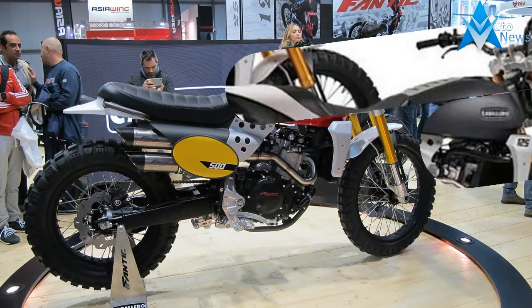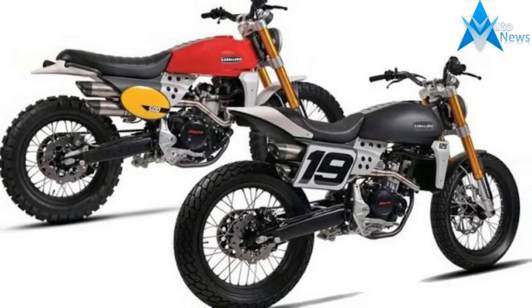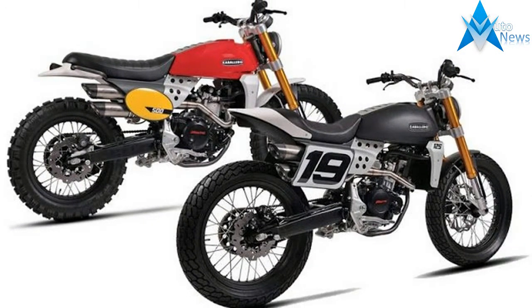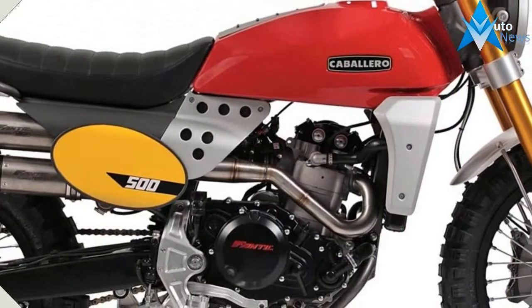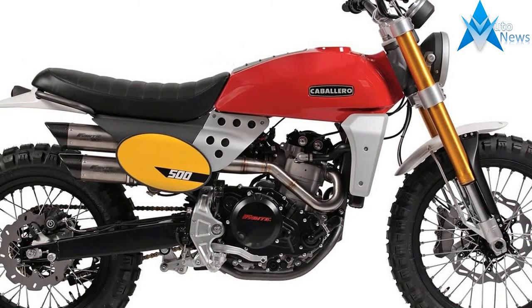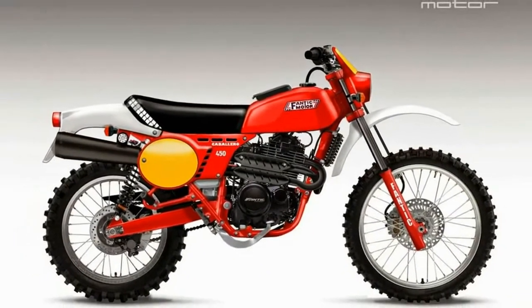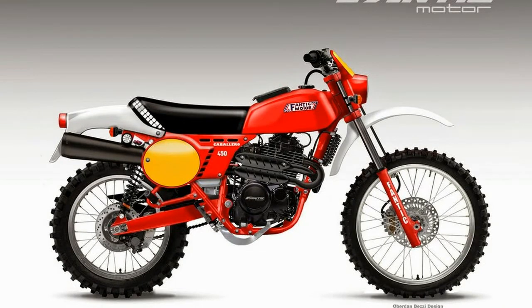You probably haven't heard of Fantic motorcycles, but you won't want to miss the company's two new 500cc models, which are tastefully done heritage models, bringing Italian sexiness to a segment dominated with an American aesthetic. The Fantic Caballaro 500 Street Tracker and Scrambler bikes are remarkable examples of purposeful and elegant machines.